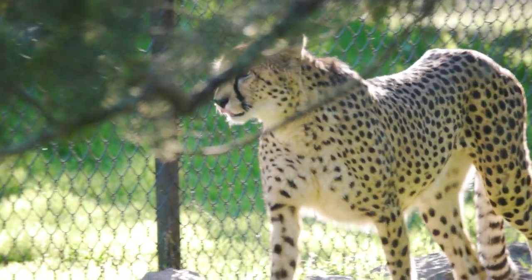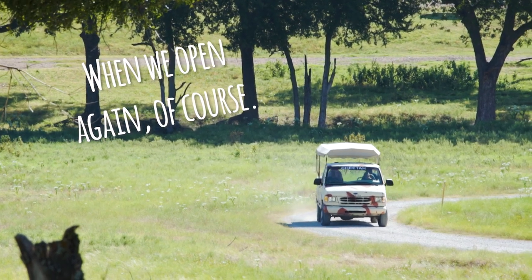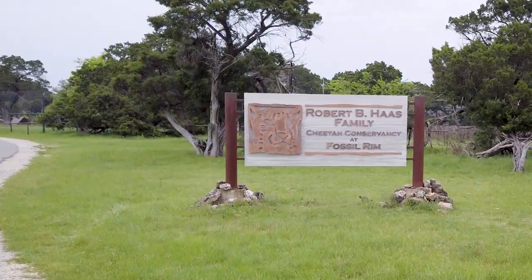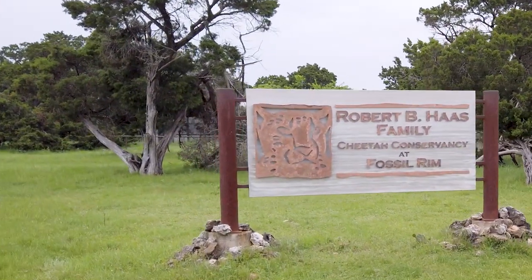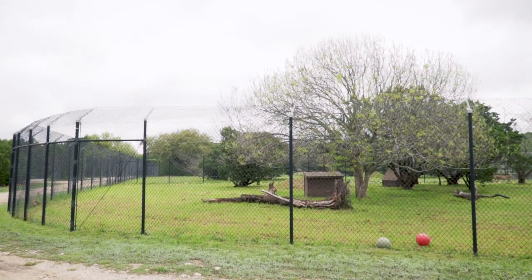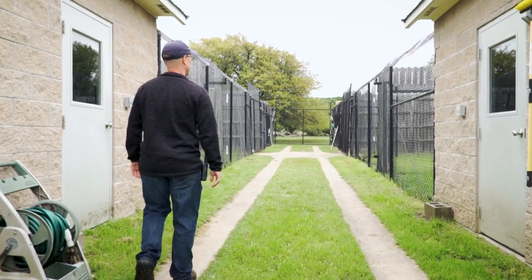Something you may not know about, unless you've been on our behind-the-scenes tour, is that we have two cheetah facilities. Most of you have probably seen the Robert Bihoss Family Cheetah Conservancy along the scenic drive, but the other we have tucked away. You might ask: why would you have two facilities just for cheetahs? I would let our carnivore curator Jason explain why.